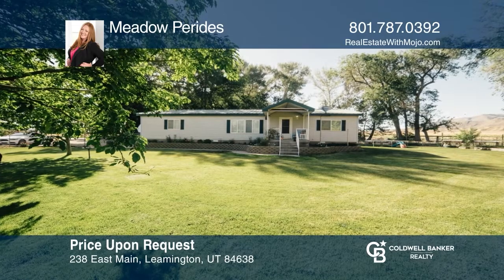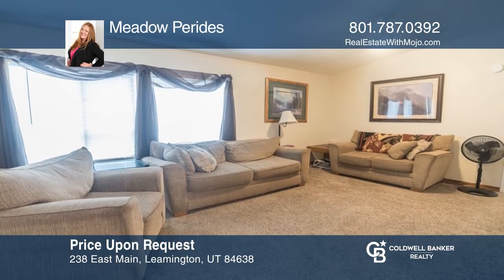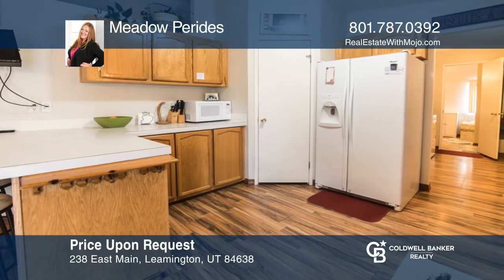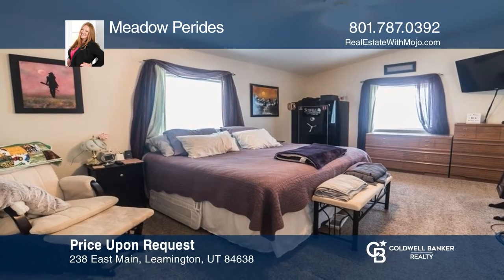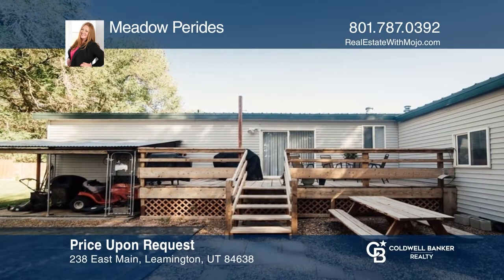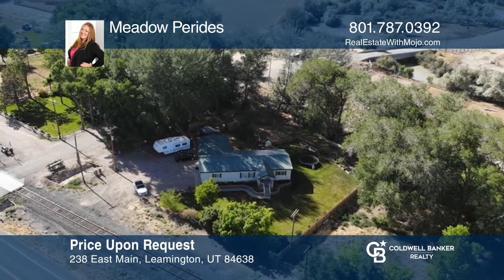Fall in love with the bright and open floor plan in this home located in Leamington. This home features vaulted ceilings, a functional single level floor plan with an open kitchen dining living space, a separate laundry room, and three bedrooms — one being a primary suite with a separate shower, soaker tub, and walk-in closet. The backyard and patio areas offer amazing outdoor entertainment opportunities. This home is a great country getaway. Want to know more? Call Meadow Paritas today.